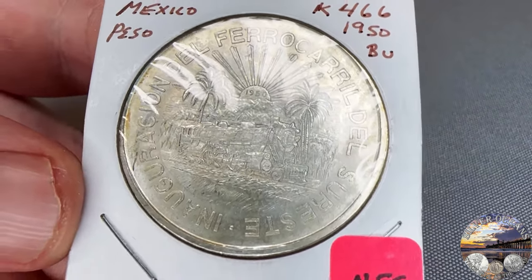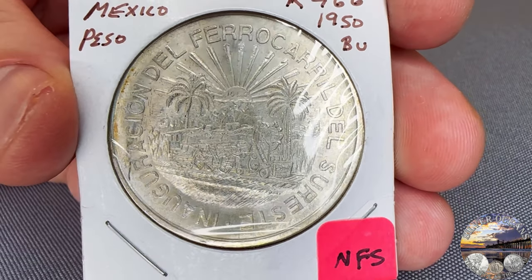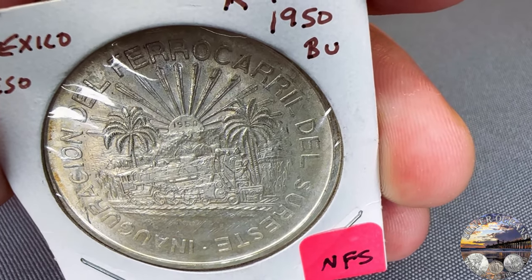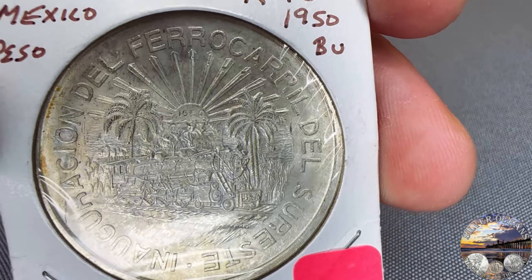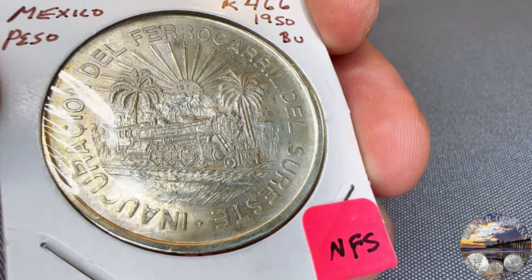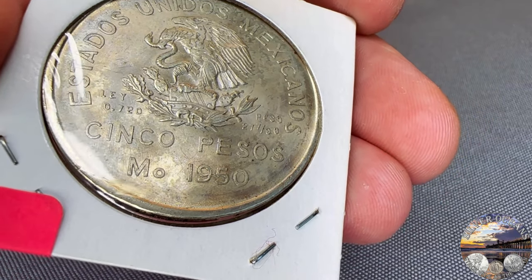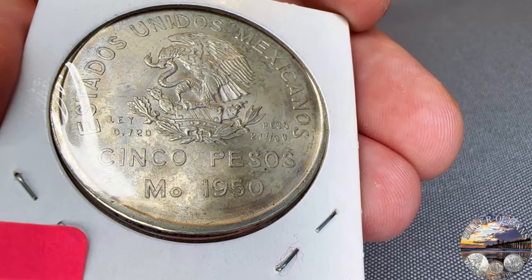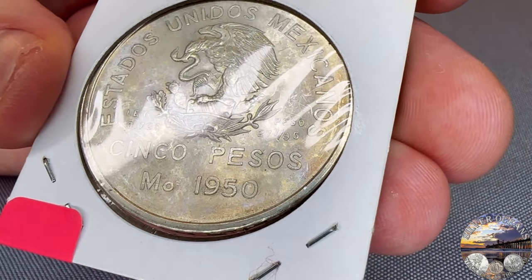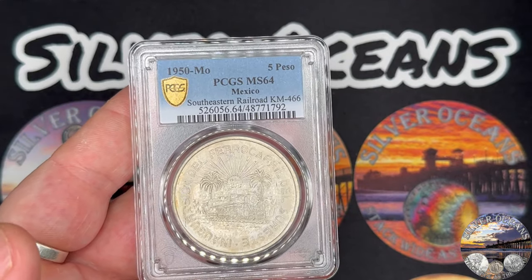This is a Ferrocarril 5 Peso — a one-year type from 1950, also known as the Southeastern Railroad coin. It's a rare Mexican coin with a mintage of 200,000, but 100,000 of these were melted shortly after they were made. They weren't well distributed, and the silver from the melted coins was used to make the Olympic coins. These always carry a premium. This is a nice example with very light toning, kind of an antique patina, super original looking. I'm going to guess a Mint State 63.